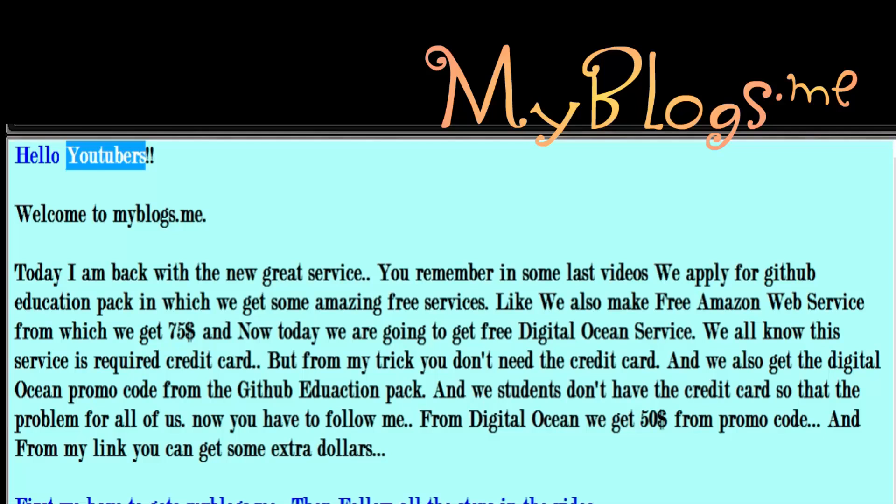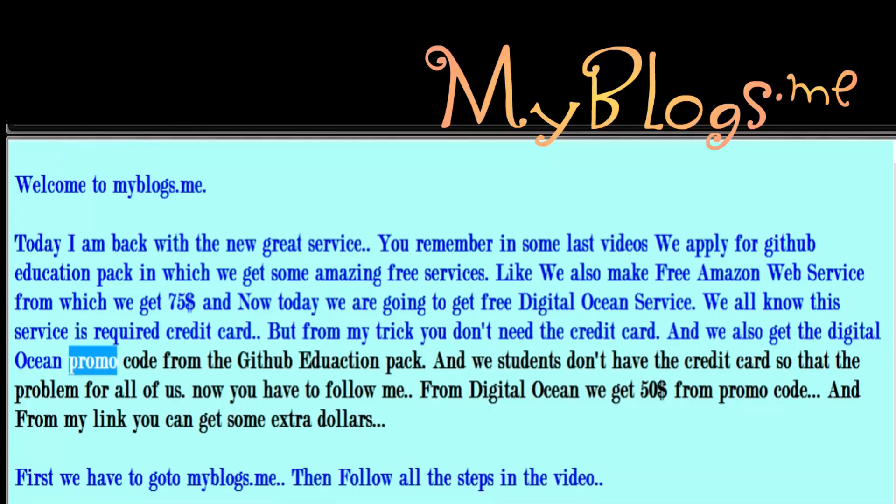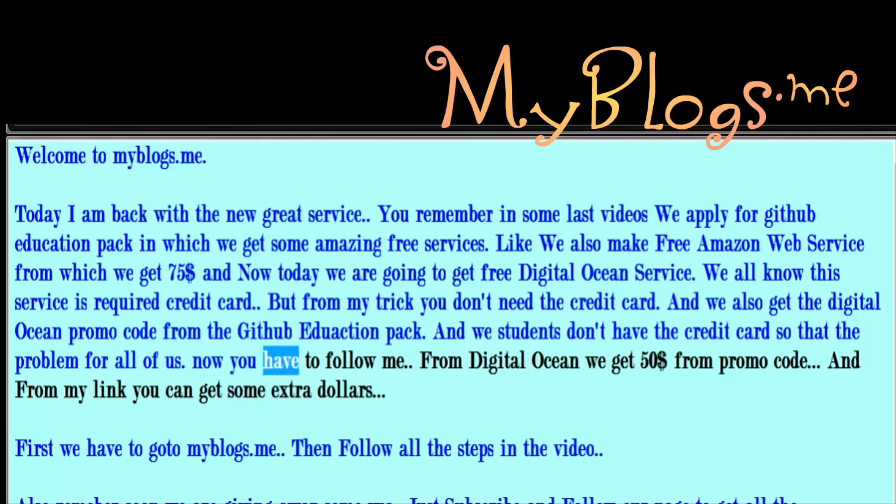Hello YouTubers, welcome to miblogs.me. Today I am back with a new great service. You remember in some last videos we applied for the GitHub Education Pack, in which we get some amazing free services, like free Amazon Web Service from which we get $75. Now today we are going to get a free DigitalOcean service. This service normally requires a credit card, but with my trick you don't need one. We also get a DigitalOcean promo code from the GitHub Education Pack, and we students don't have credit cards, so that is the problem for all of us.